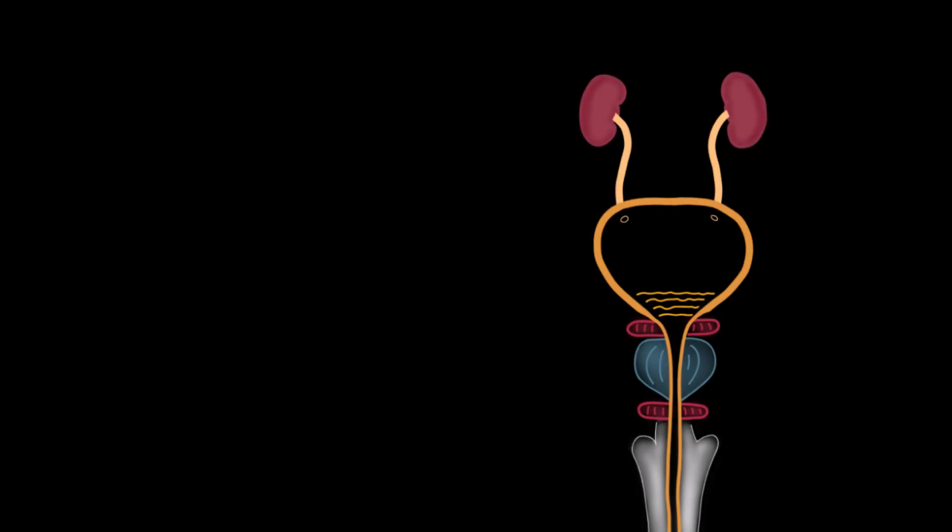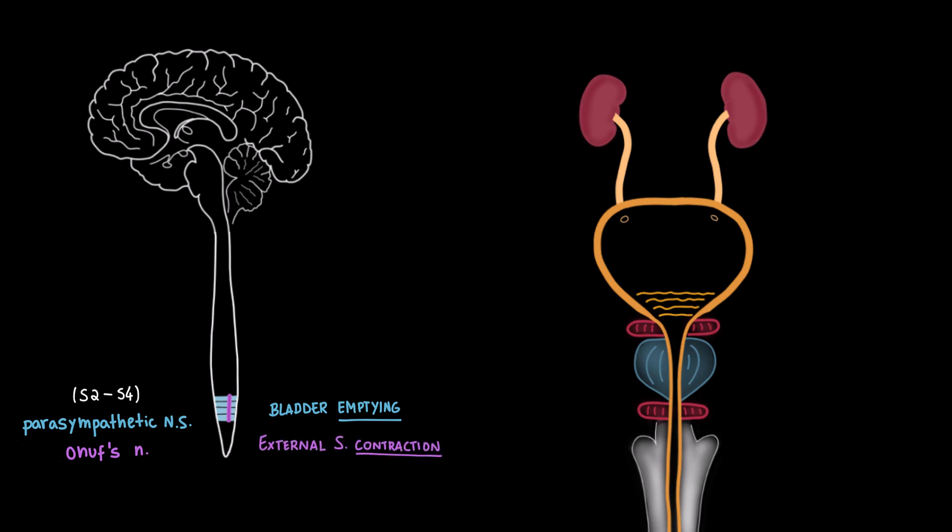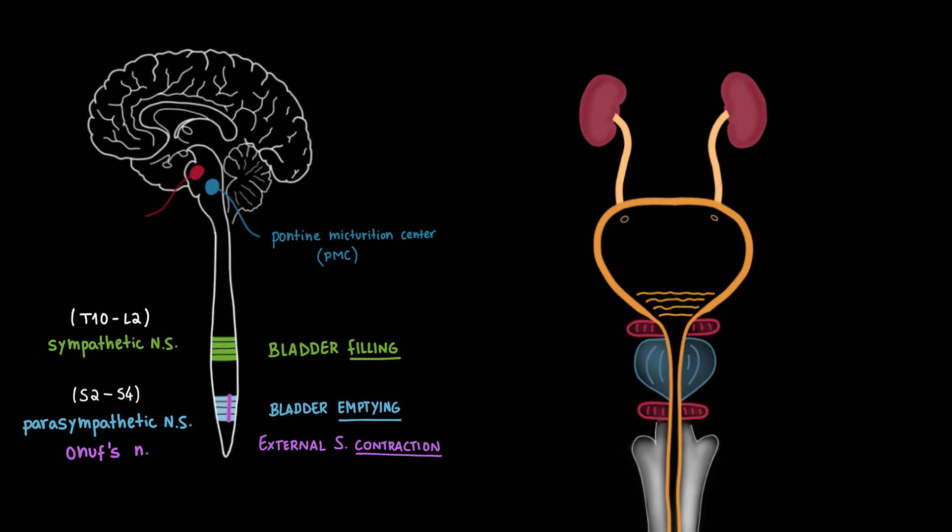Micturition is controlled by multiple regions of the nervous system, including both the autonomic and somatic systems. In the sacral spinal cord, specifically at levels S2 to S4, we find the parasympathetic center, responsible for promoting voiding or bladder emptying. This area also contains Onuf's nucleus, part of the somatic nervous system, which controls the external urethral sphincter. Higher up, in the thoracolumbar spinal cord from T10 to L2, we have the sympathetic center, which promotes urine storage. Moving up to the brainstem, we find the pontine micturition center and the periaqueductal gray, or PAG.